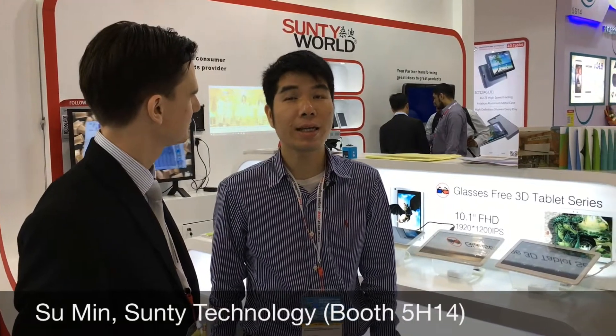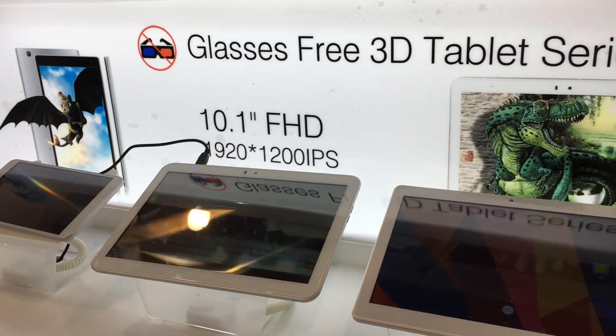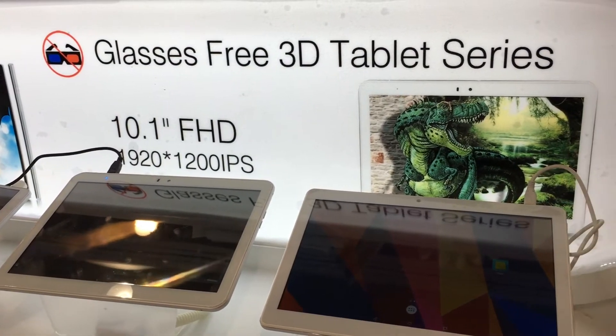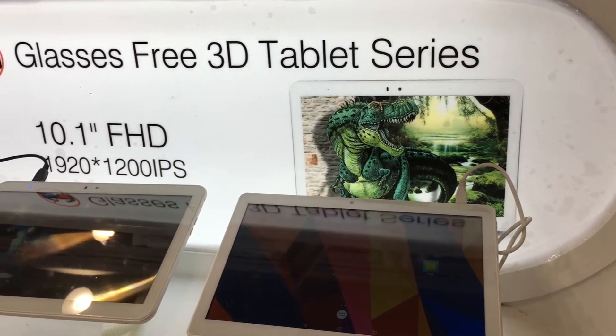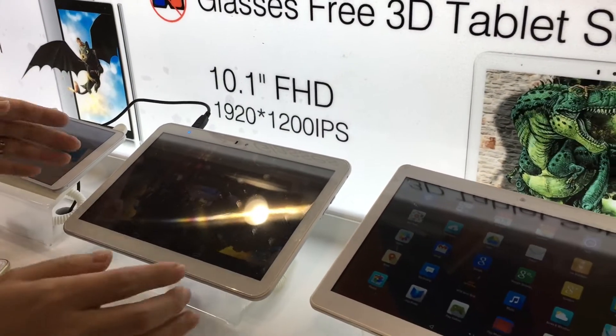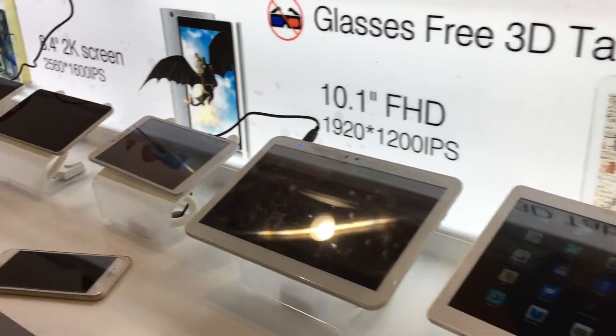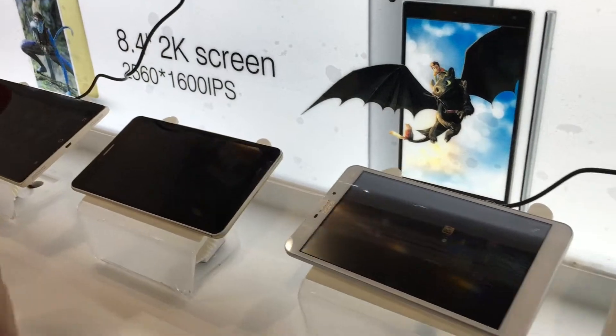We are doing a glass-free 3D tablet. I think this is very special. So far as we all know, the tablet market is shrinking, so we are trying to do something different and we don't want to be a me-too company. We are promoting the glass-free 3D tablets, all series. We have 7-inch, 8.4, and 10.1 — three sizes.